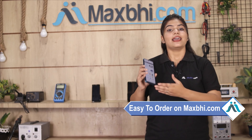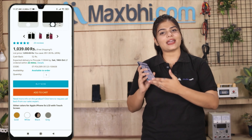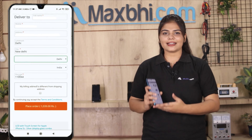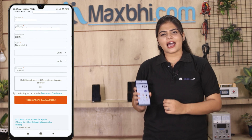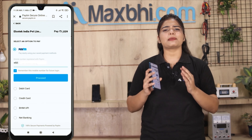Ordering from Maxp.com is very easy and simple. You can search for your product on the website, click on the product page, enter your name, mobile, address, and click on the order. After you click on the order, you will see our Super Secure Payment page.